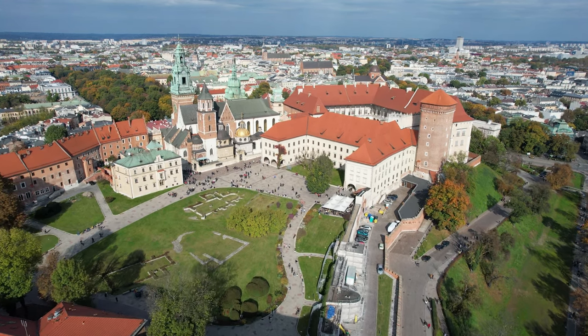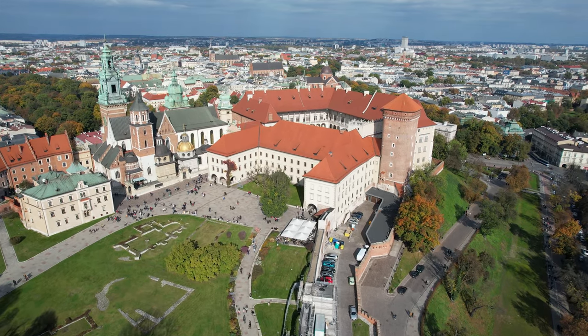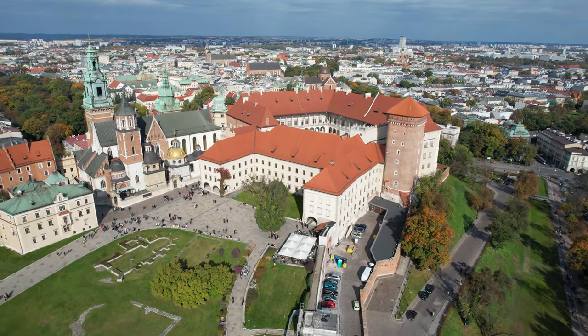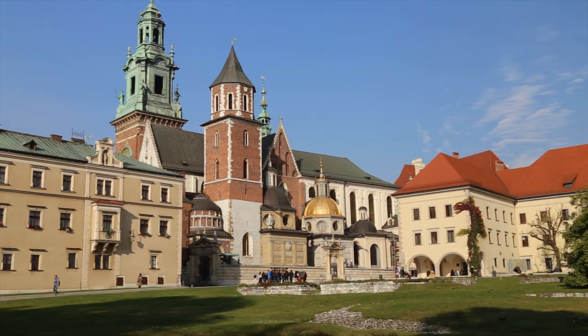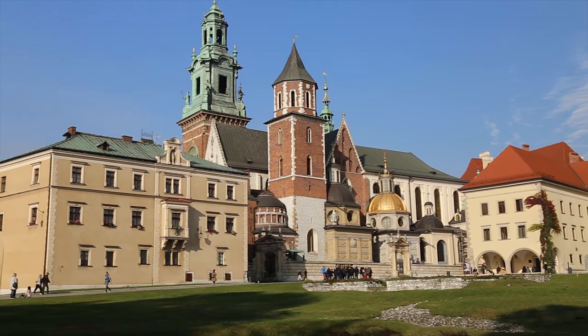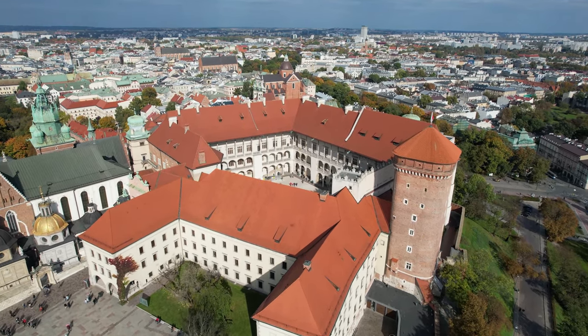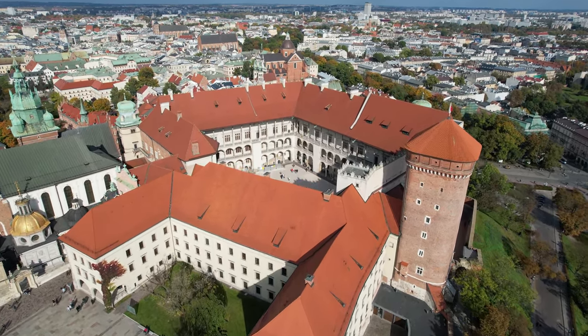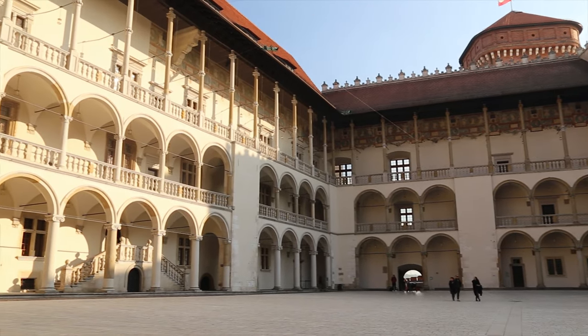The most important exhibitions are the Royal Chambers, Royal Treasury and Armory, Wawel Cathedral, and the Sigismund Bell. You can also explore many others that are available periodically or as permanent exhibitions.